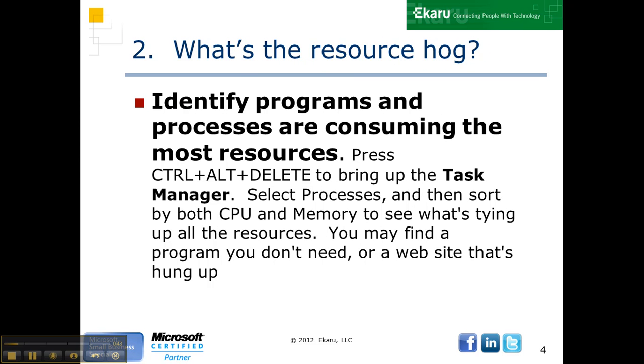Number two, figure out what's the resource hog. If you go to Control-Alt-Delete and click on the Task Manager, take a look at what's using the most resources. You can sort by CPU utilization and memory utilization. See what's out of line, what's taking up the most memory. If you have a program you don't need or a website that's hung up, that can chew up a lot of resources.